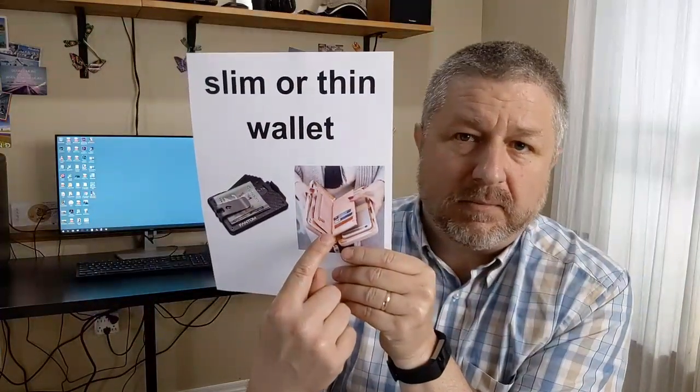This is a wallet typically carried by a man, and this one is typically carried by a woman — slightly different wallets for slightly different reasons. We also now have a slim wallet or thin wallet, which has become popular because most people only carry a few cards and rarely carry cash anymore. If you only need to carry your bank card, driver's license, and one or two other cards, you don't really need a big wallet anymore.